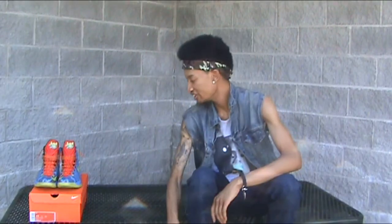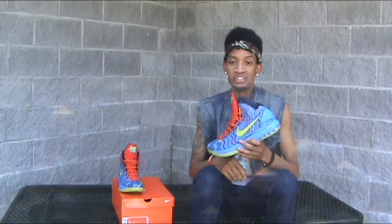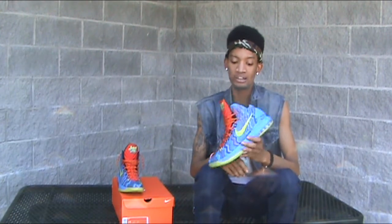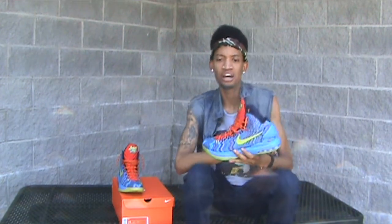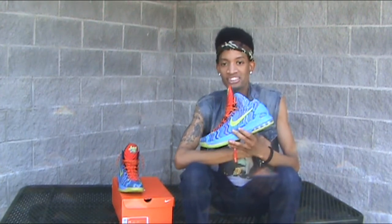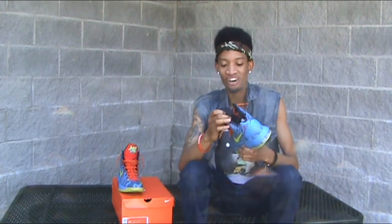Alright, number three. We've got the Christmas KD5. This is my first cop this year. I bought them on eBay for around $135. I remember watching — it was a couple years ago — OKC played Miami on Christmas Day, and KD had these on and gave Bron buckets. He gave Bron work. Bron still won, but KD gave work though.